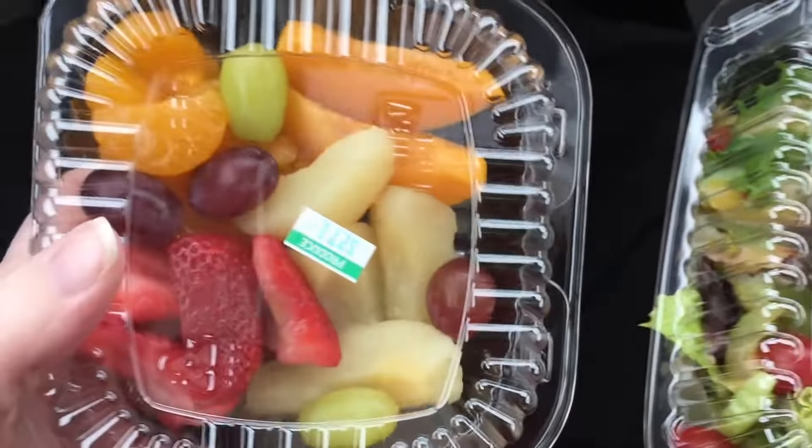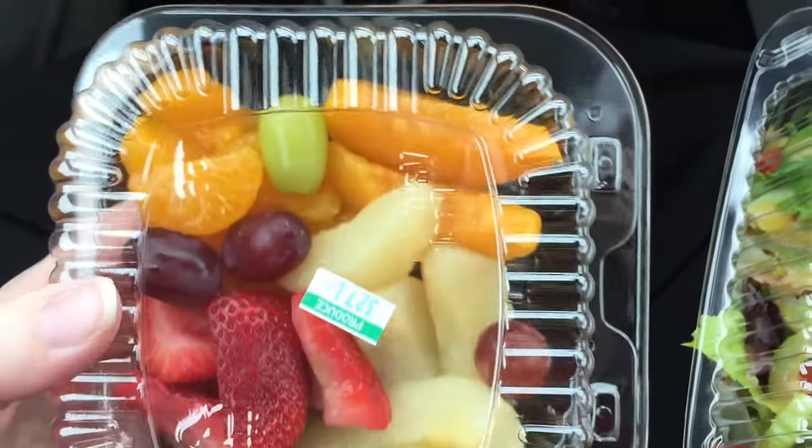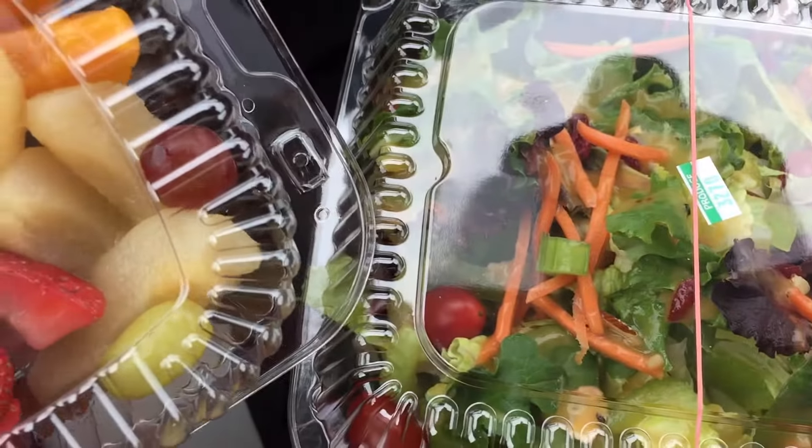For dessert I'm going to have this little fruit salad I threw together from the salad bar as well. I've got some mandarin oranges, some peaches, some grapes, some strawberries, and some pears. So mainly the salad and then some fruit for dessert.